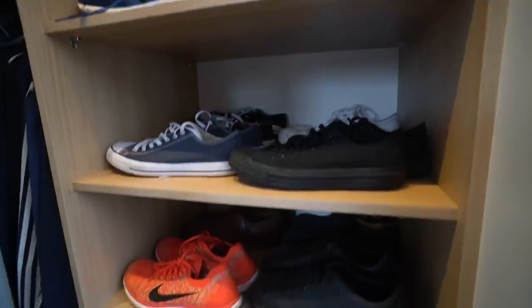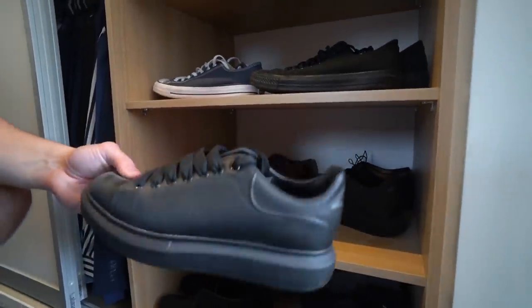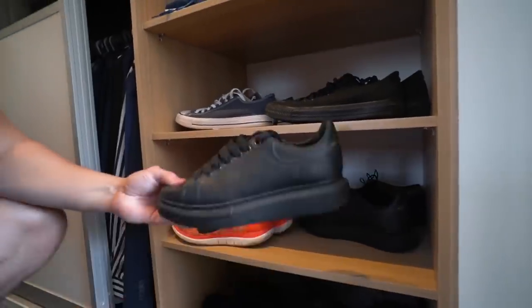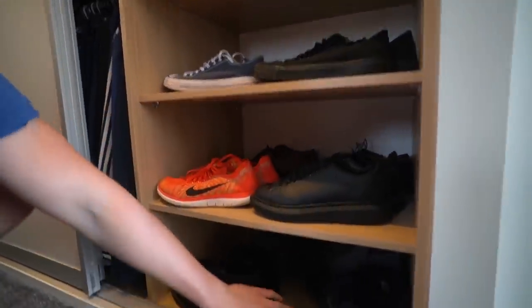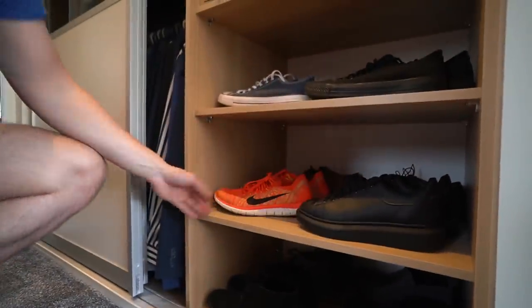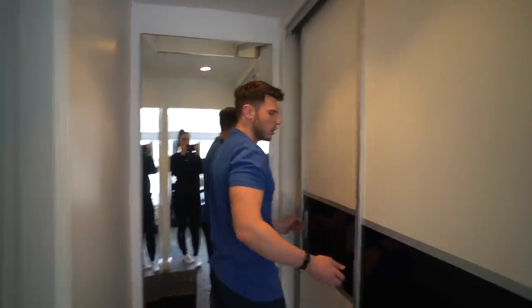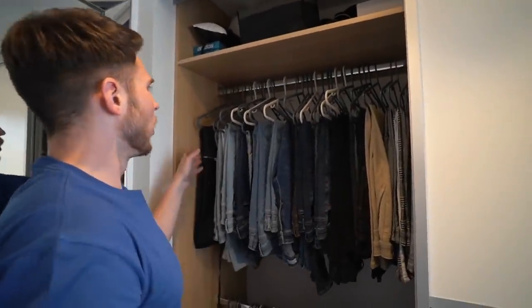Then Superstars, River Island trainers, Adidas Swift Runs again, Ultra Boosts — really, really comfy for running — Stan Smiths, four pairs of Converse. I need to actually sort this out into an actual order. These are my fake Alexander McQueens — they look real though, they actually do look pretty real.